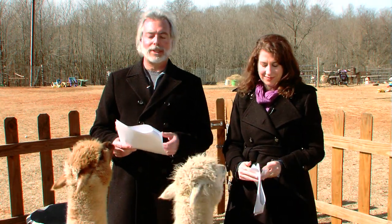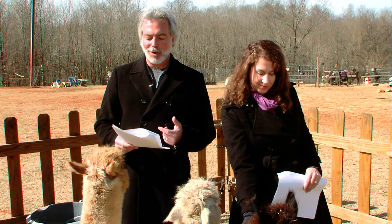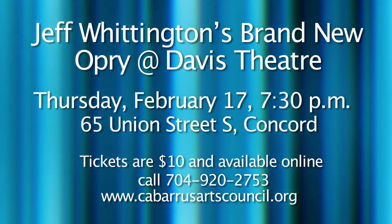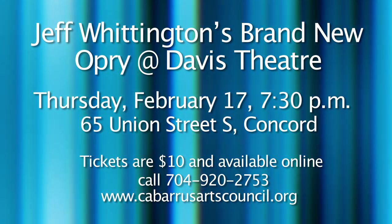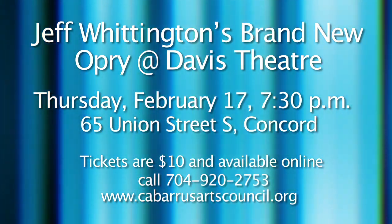The Brand-New Opry Bluegrass Show is going to return to the Davis Theater in the historic Cabarrus County Courthouse on Thursday, February 17th, beginning at 7:30 p.m. Host Jeff Whittington will start off the show playing classic country songs and a few surprises on his electric Hawaiian pedal steel guitar. The show will feature guest artist Dewey Farmer of Kannapolis on guitar, mandolin, and vocals. Other performers include Tom Eisenhower on guitar, mandolin, and vocals, and Pete's Quorum on bass and vocals. Tickets are $10 and available online at cabarrusartscouncil.org 24 hours a day, at the Davis Theater Box Office Monday through Friday from 10 a.m. to 4 p.m., or call 704-920-2753. For more information, call the Cabarrus Arts Council at 704-920-2787 or visit cabarrusartscouncil.org.